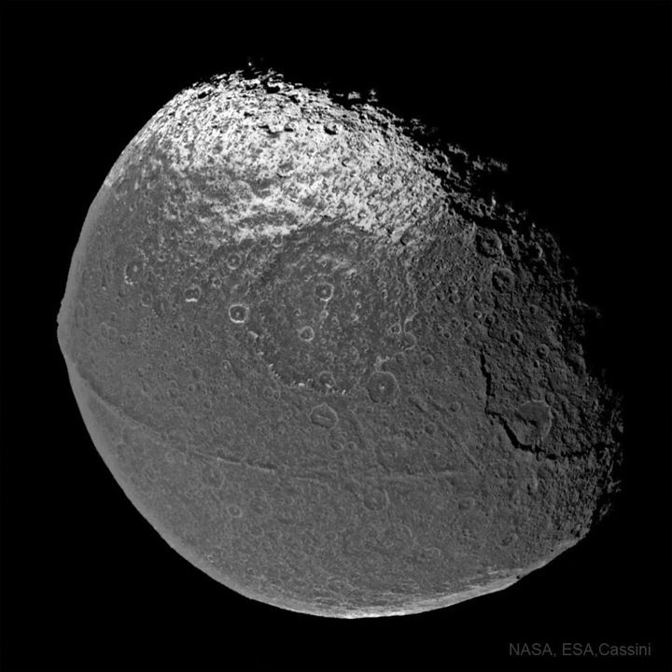Several large impact basins occur around Iapetus, with a 400-kilometer-wide crater visible near the image center, surrounded by deep cliffs that drop sharply to the crater floor. The featured image was taken by the Saturn-orbiting Cassini spacecraft during a flyby of Iapetus at the end of 2004.